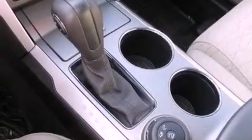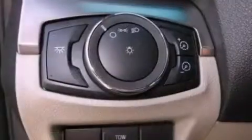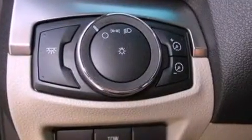Additional features include a rear spoiler, an anti-lock braking system, heater vents for rear-seated passengers, and roof rails.